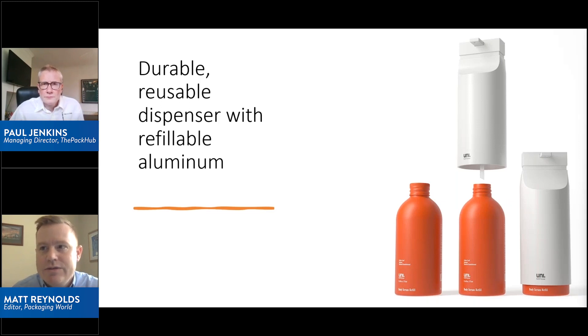One company called Zacros is working with P&G's Pantene brand out of Japan, and they have created a PE pouch for these refill systems where the sealant layer itself actually provides the barrier. So there's no need for an extra barrier layer that would make the construction a multi-layer material that wouldn't be able to be recycled.